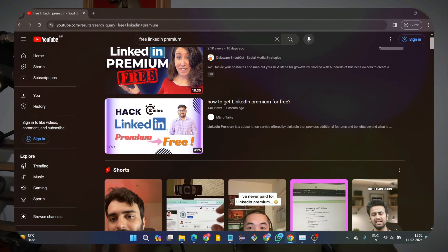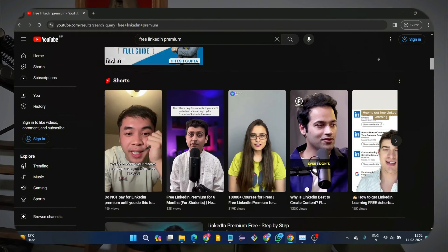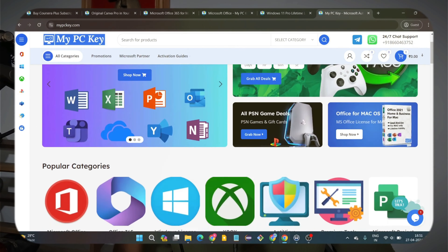Have you tried watching free LinkedIn premium tricks from so-called influencers on YouTube and still not got any premium? Well, I have a solution. If this hack was so easy, almost everyone would actually have a LinkedIn premium account. But the reality is almost nobody has it because it's very expensive. So in this video I'm going to share a secret website where you can actually buy LinkedIn premium redemption codes for as cheap as $24.